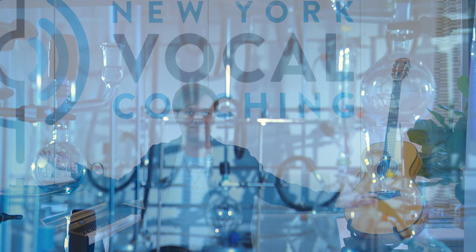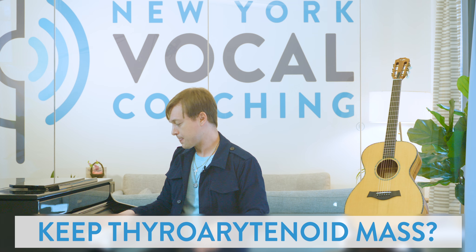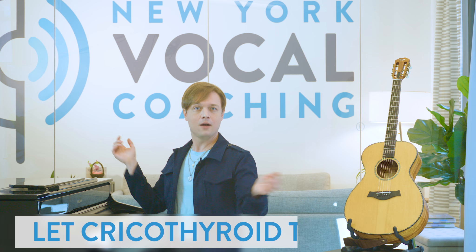Next benefit: register blending. Maybe my favorite benefit of slides is the way they help us to blend our registers. There's not a singer on the planet who doesn't want better vocal registration, and glissandos are a major tool to achieve this. If I want to find the middle ground in my voice, what better way than to move gradually between thyroarytenoid-dominant and cricothyroid-dominant productions? I could keep the TA mass and not change it, or I could let CT take over, or I could allow the gradual nature of glissandos to help me achieve the precision that vocal registration requires.